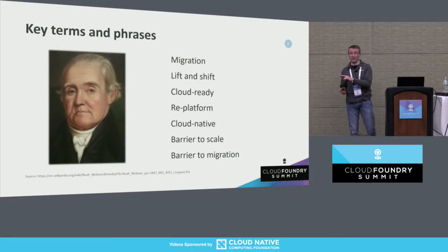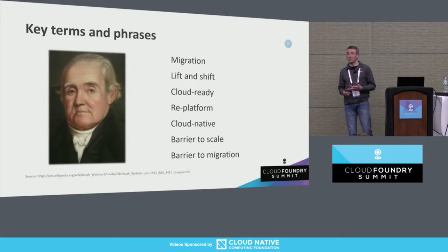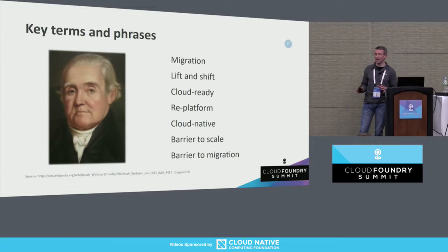Cloud native and re-platforming are different in important ways — typically much more significant efforts. If you're starting with a legacy .NET framework application, to get to the point where you're taking full advantage of the Cloud Foundry platform requires lots more effort: architectural refactorings and all kinds of things. That is not what we're talking about today, although progress you make toward the smaller migration goal can help you meet the larger goal as well. I'll also distinguish today between barriers to scale — things that inhibit scaling out — versus barriers to migration, the must-dos to actually migrate a legacy application.